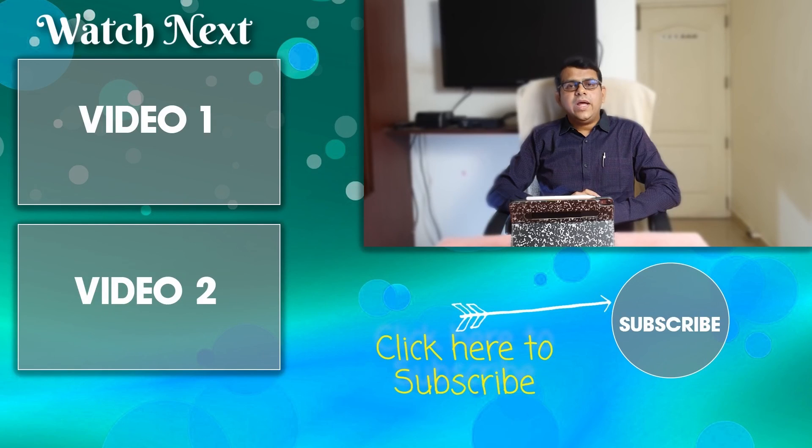Friends, hopefully this would have answered your question. If you like this video, share it among your friends and relatives. If you want to see such videos, subscribe to this channel. Till we meet again, bye.